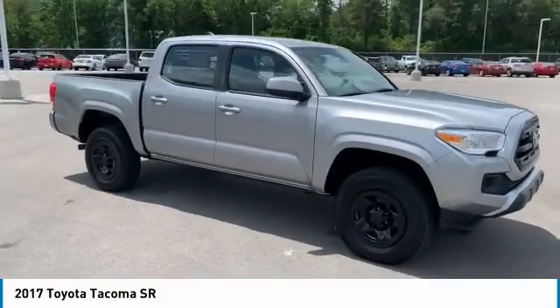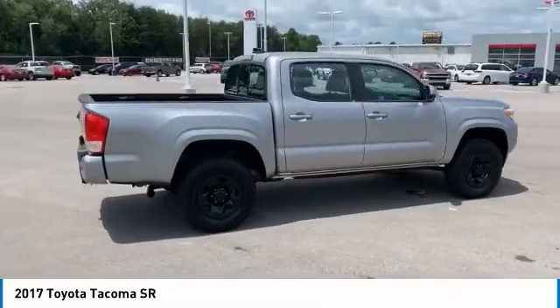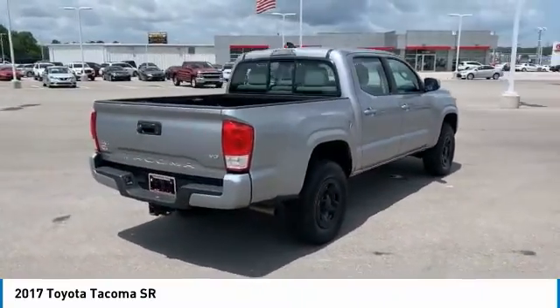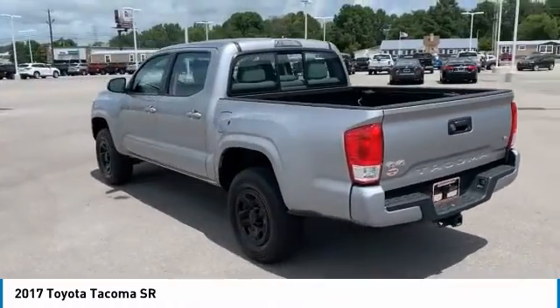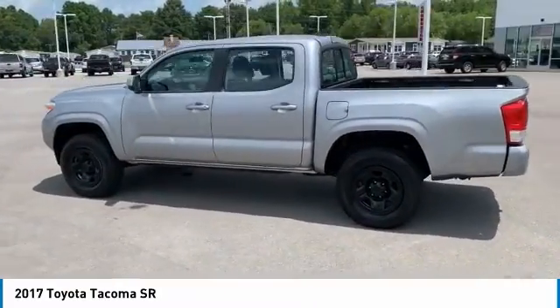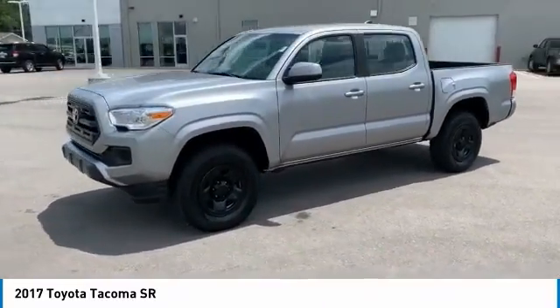Stop by and take a look at the 2017 Tacoma. The Toyota Tacoma boasts a roomy interior, a powerful V6 option, and excellent off-road capability, and has been named the best-selling compact pickup by MotorIntelligence.com five years in a row.